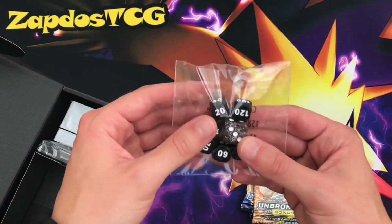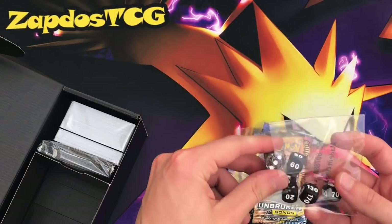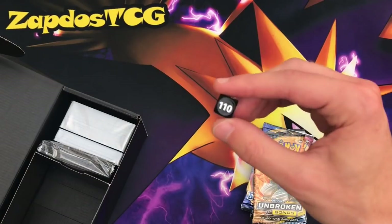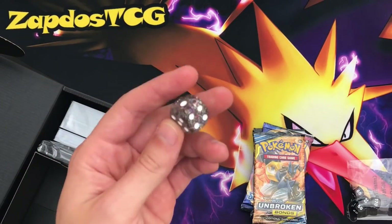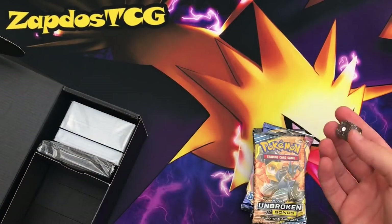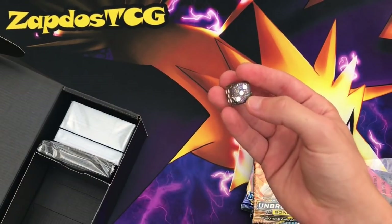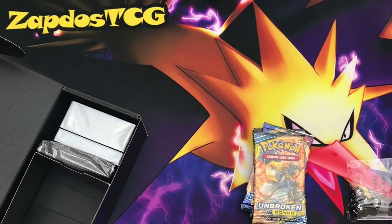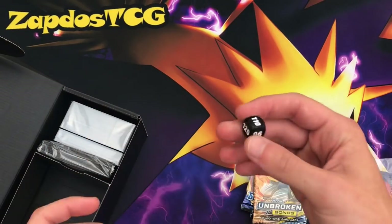Then we have the damage counters — I'm actually a fan of these now because they have damage values printed on them, so you don't need to stack a huge pile; just one counter can represent 110 or even 120 damage. There's also a die for coin flips — in tournaments people use dice more often. Even numbers are heads and odd numbers are tails. Let's test with Crushing Hammer — it's heads! Very good with Turbo Patch using the dice like that.